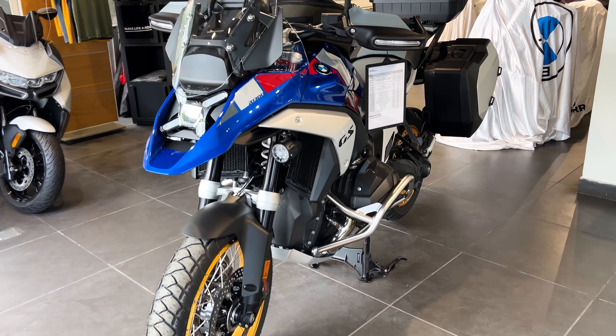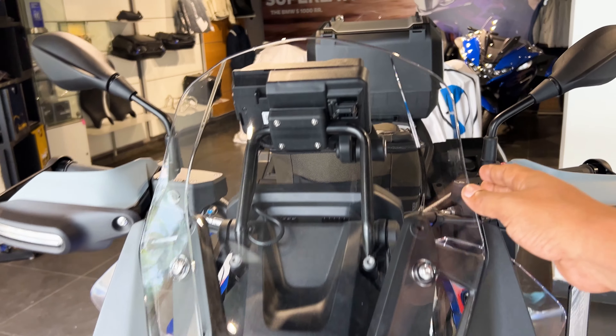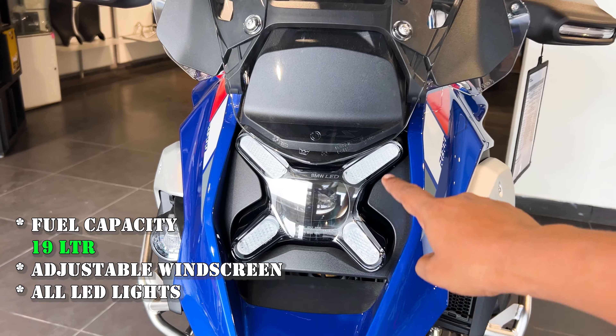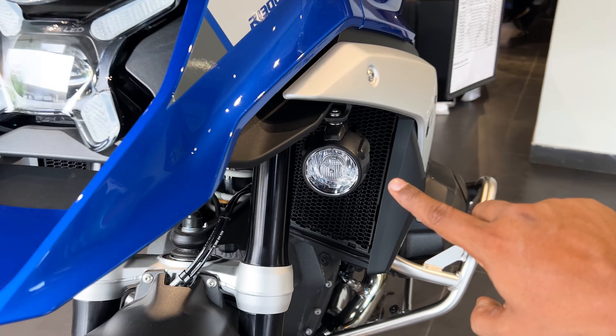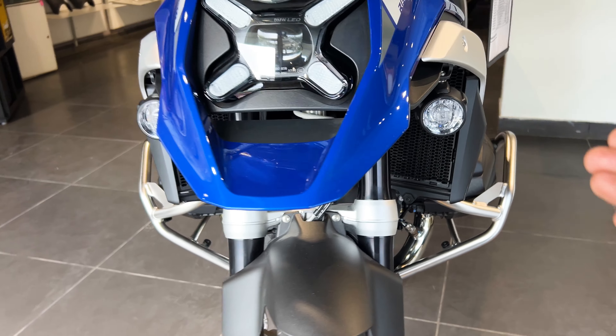First of all, the front look of the R1300 GS. It has a great windscreen. The lights are definitely LEDs — the DRL pattern is great. A projected headlamp is offered, and here is a company-fitted fog lamp, which gives a great view from the front.